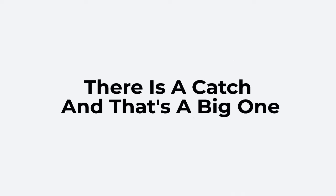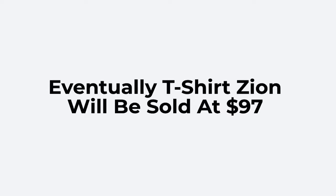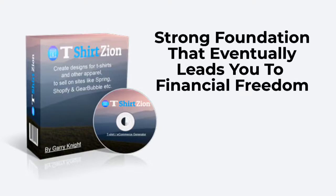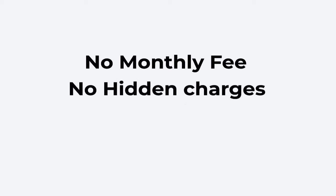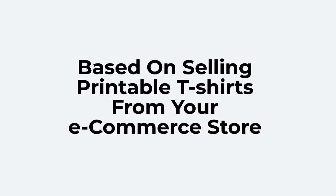But there is a catch, and that's a big one. This low price is valid during the launch period only. As soon as the launch period ends, the price will go up and eventually T-Shirt Zion will be sold at $97. T-Shirt Zion is designed to help you build a rock-solid business on a strong foundation that eventually leads you to financial freedom. If you take action now, you can get T-Shirt Zion for just $47 — no monthly fee, no hidden charges. A small one-time investment gets you access to our exact process of building a solid passive income business based on selling printable t-shirts from your e-commerce store.